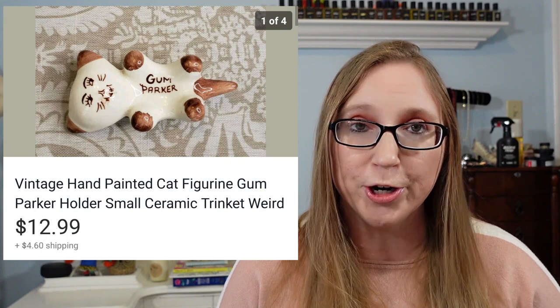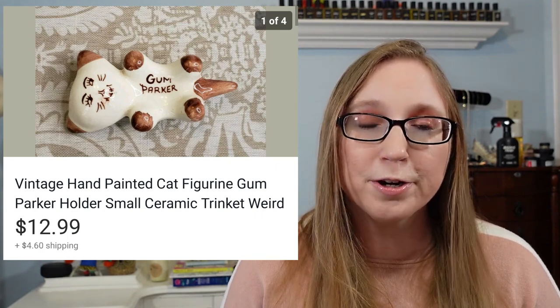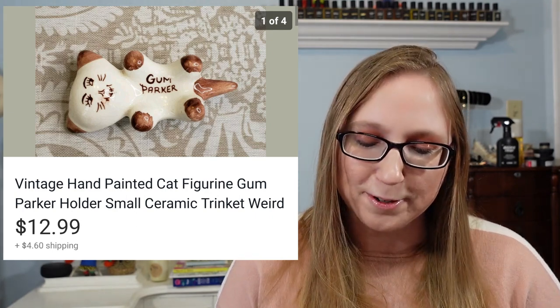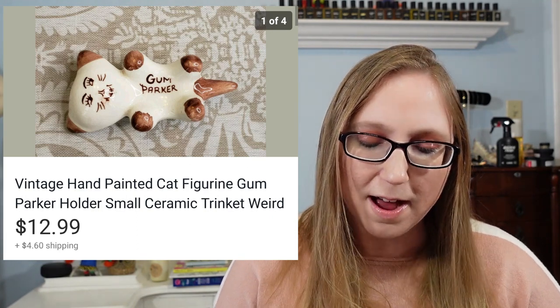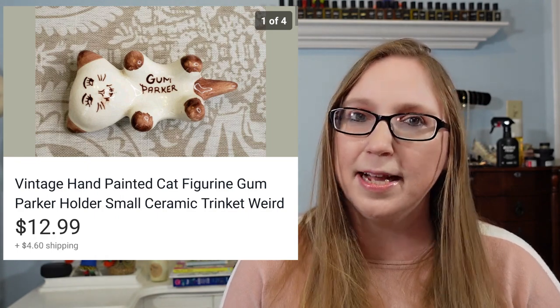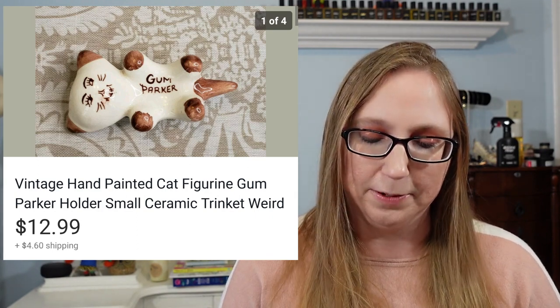Next was this vintage cat gum parker. It looked like a cat laying on its back and it said 'gum parker' on the belly — to put your chewed-up piece of gum on. It was kind of gross, definitely like something Violet Beauregarde would have done in Willy Wonka. This was $12.99 and I got it at a yard sale. I think I paid 10 cents for it, maybe a quarter.